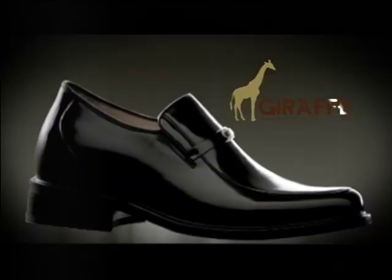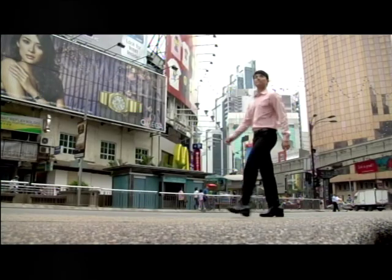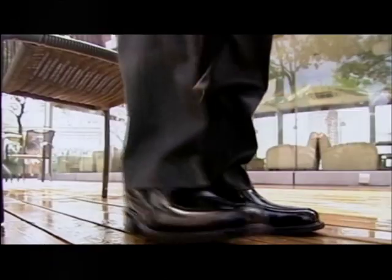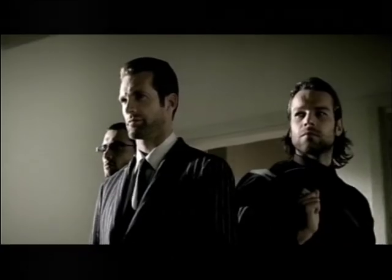The revolutionary internal height increasing shoes is now available to men. It's an ideal footwear which breaks away from the tradition that only women can wear high heels. In fact, wearing these shoes is as common as wearing a tie for men in many countries.